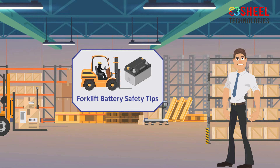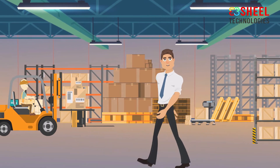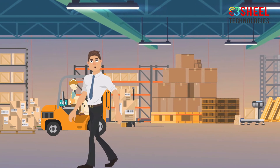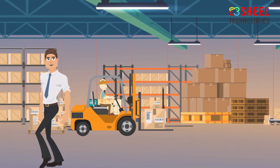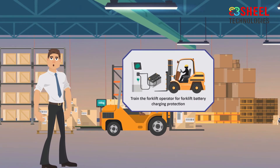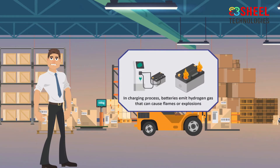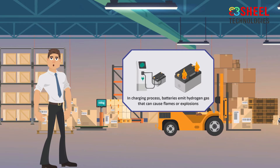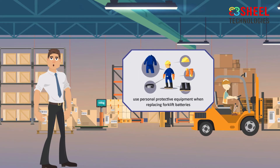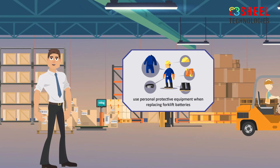Forklift battery safety tips. More than one hazard may arise when charging a forklift battery, and they can cause serious injuries if hazards are ignored. Follow forklift battery charging safety tips along with forklift safety as well. Workers who operate a forklift should be trained for forklift operation safety and forklift battery charging safety. During the charging process, batteries emit hydrogen gas that can cause flames or explosions. Workers should always follow the recommended procedure and use personal protective equipment when replacing forklift batteries.